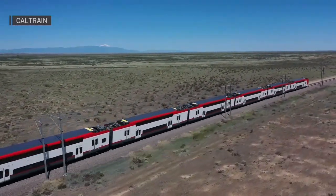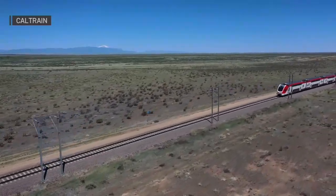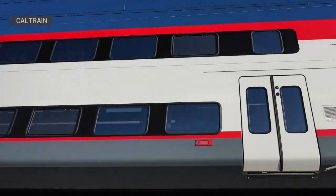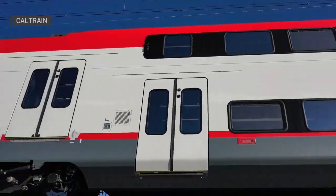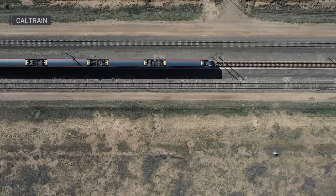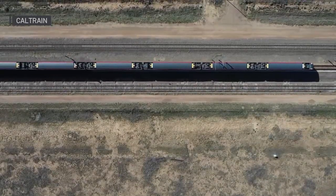What are some of the top benefits that these trains will bring? Electrified train service is going to improve the customer experience greatly by increasing the number of trains, modernizing the service, and adding new safety elements. The electric trains can accelerate and decelerate more quickly than diesel-powered trains, which is going to allow Caltrain to run more efficiently and conduct more service.